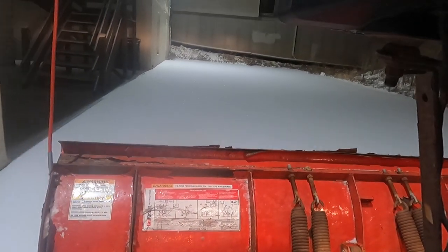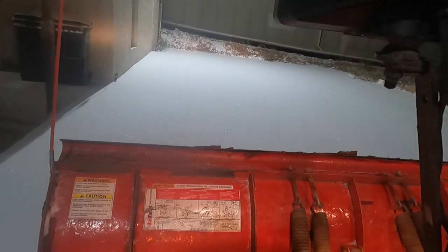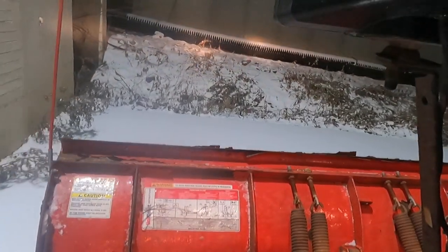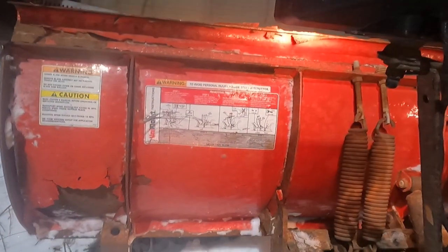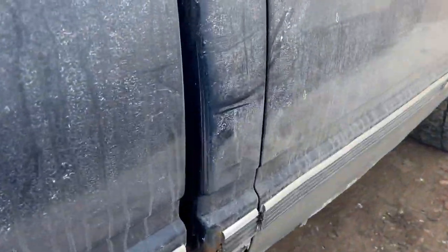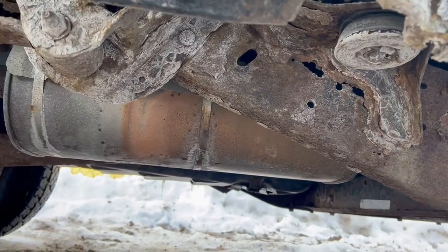So we got into the storm and everything's going pretty smooth. I could tell that about midway through the storm, my truck was being very loose, I guess. And this wasn't anything too abnormal because it had a cracked frame. It was an old crappy truck with an old crappy plow, but it felt extra crappy that day.